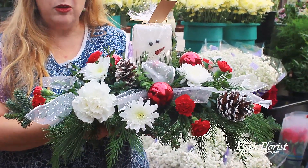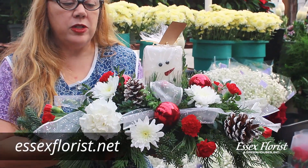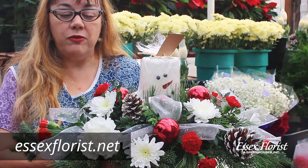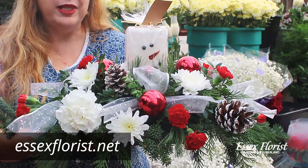This is one of our original centerpieces made by our designers and only available at Essex Florist. It's our snowman candle — an LED candle with a cute snowman face. If you'd like to order this or any of our unique designs, come down or go online.